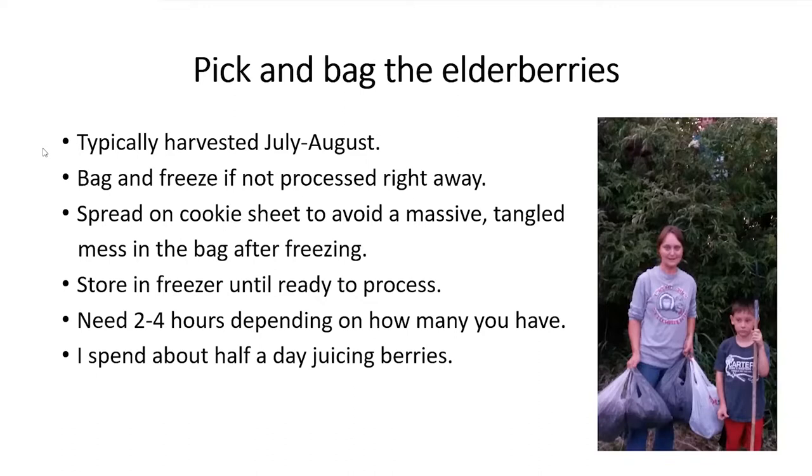I freeze the berries because I'm busy at fair time — my kids show sheep and I don't have time to process them right away. Before freezing, I try to spread them out on a cookie sheet first. This year we were so busy I just put them in bags and that's not a good idea because they get all tangled up into a massive mess. If you have the time, spread them on a cookie sheet, freeze them, then transfer to bags — it will be much easier to process them later.